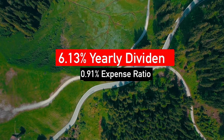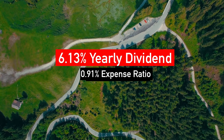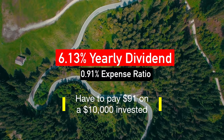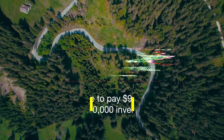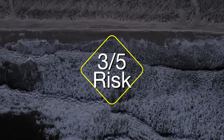CII currently pays a 6.13% annualized dividend and has an expense ratio of 0.91%, meaning on a $10,000 investment you'd pay about $91 while making approximately $613 a year if the price of the ETF doesn't change. Normally I would assign two out of five on the risk scale, but because of rising interest rates and higher inflation, we're going to rate it at three out of five.